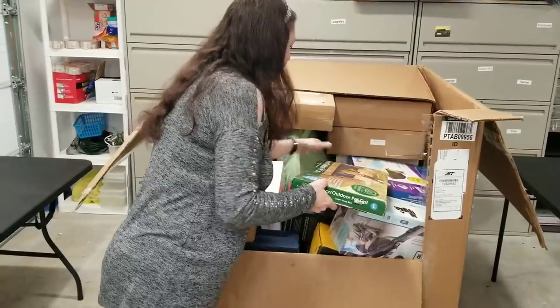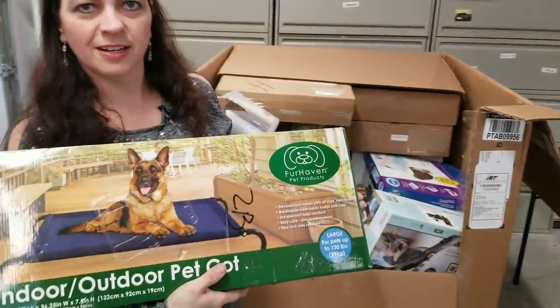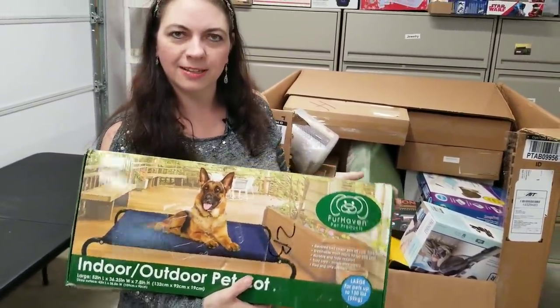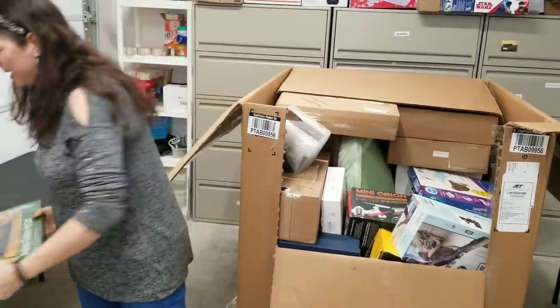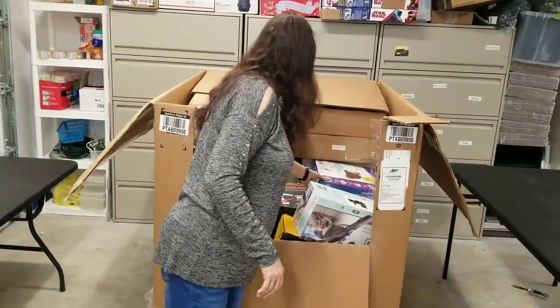Indoor outdoor pet cot, because your pet needs a couch — doesn't want to lay on the ground. It's an animal anyway. Pet cot. I'll check and make sure all the pieces are in that. The box has definitely been opened.